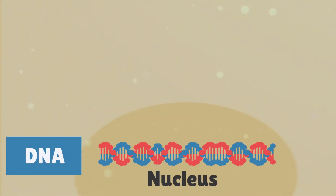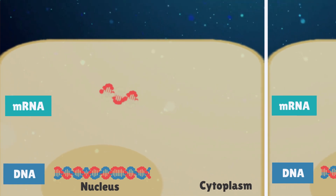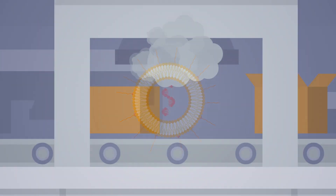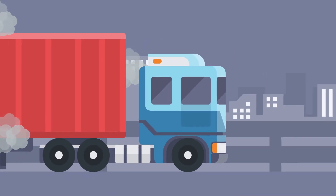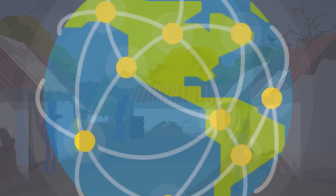Unlike DNA which is quite stable, mRNA is short-lived and degrades in the cell cytoplasm very quickly. This is the reason why mRNA vaccines have such important cold chain transport and storage requirements, and why delivery and utilisation in low and middle income countries is posing such a huge challenge.